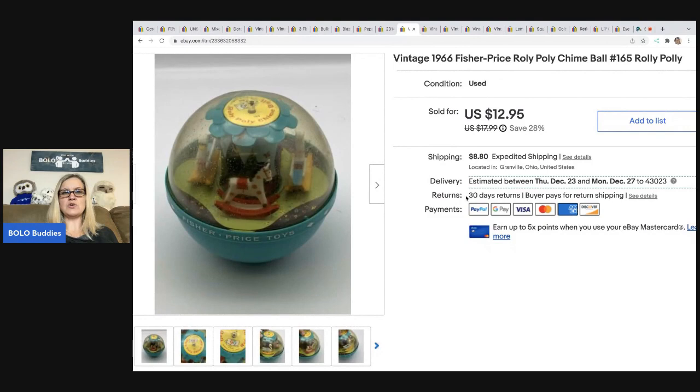This came from a YouTube fundraiser — basically a YouTube auction where the money was going towards a charity. I definitely spent more than I typically would have, but it was for a good cause. This is a roly poly chime ball from 1966 — it is vintage Fisher-Price. I took a best offer of $10 and the buyer was all in for $20.35. I've made my money back plus some, and I still have items to sell, so I'm happy with how it went.